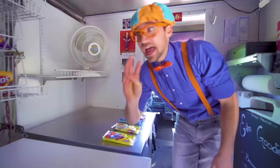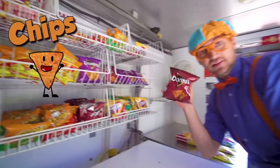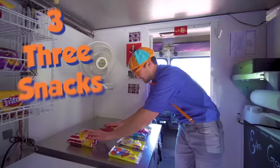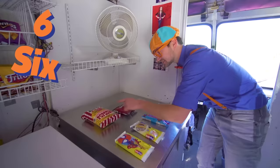But now we need three snacks. How about some popcorn? One. How about some chips? Two snacks. And one more — yum! Three. Three snacks. So we have five ice cream bars and three snacks. Five plus three is one, two, three, four, five, six, seven, eight. Yum!